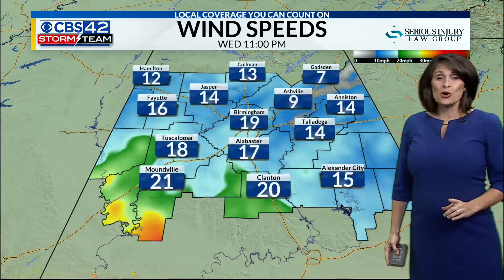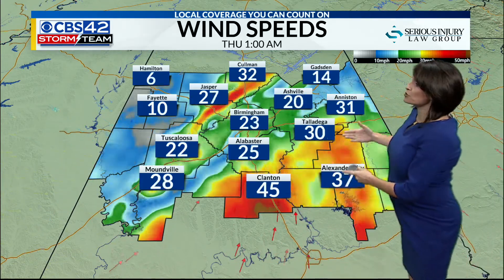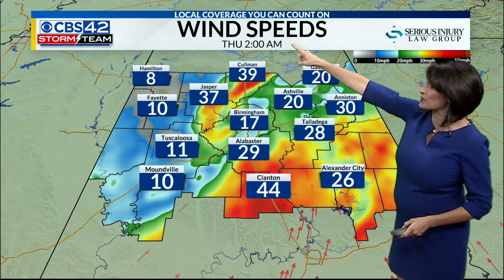That's because winds overnight tonight are going to be picking up. We may have a spin-up tornado, but the focus is the straight-line wind. By midnight, Clanton could be looking at near 40-mile-per-hour winds, upwards of 30 miles per hour in Talladega by 2 o'clock, and 44-mile-per-hour winds in Clanton at 2 a.m.